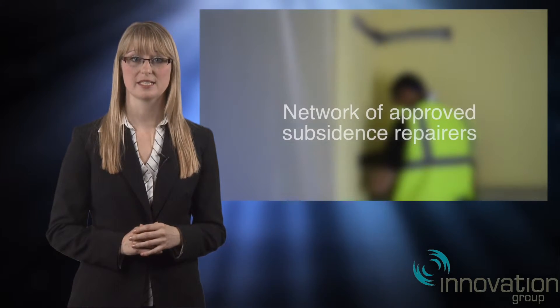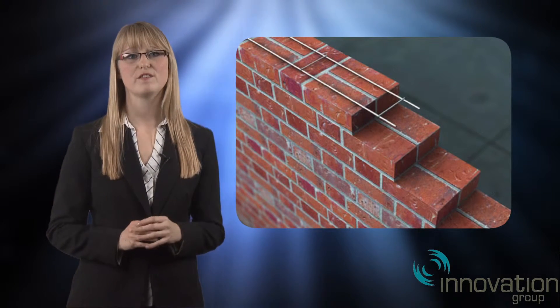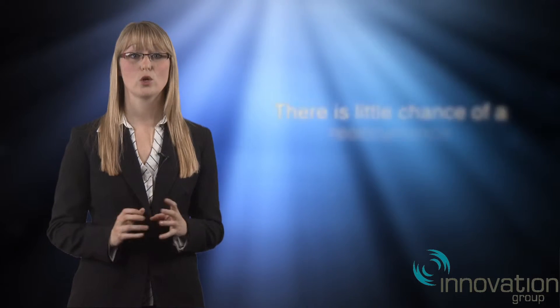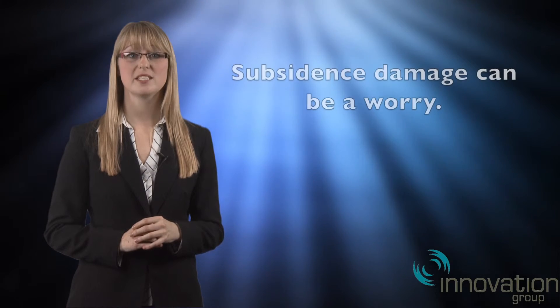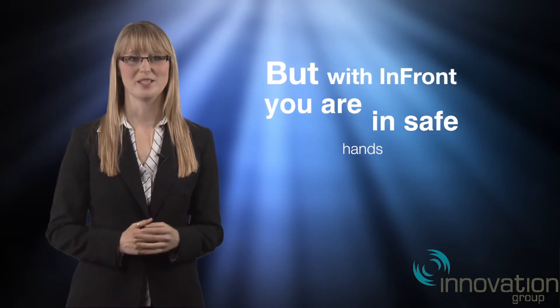When it comes to repairing the property, Infront takes care of everything for you. We have contract managers to administer the process and a nationwide network of approved subsidence repairers. The most modern and effective methods of repair are used to rectify the damage, and with the cause of damage removed, there is little chance of a reoccurrence. Subsidence damage can be a worry, but with Infront you are in safe hands.